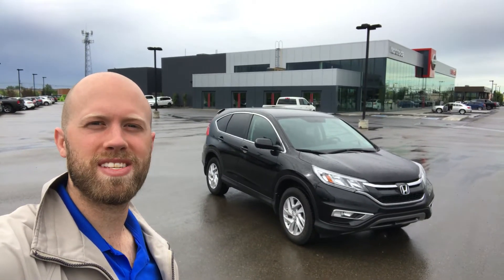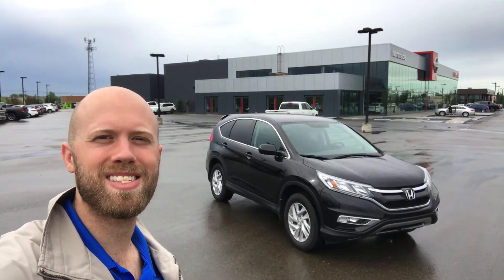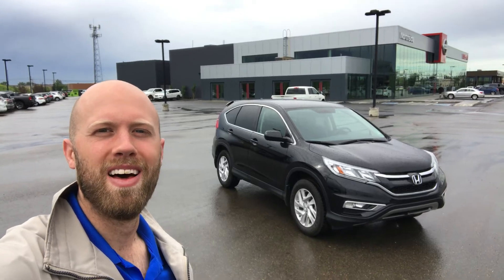Once again my name is Sean at Northside Nissan and that was the beautiful 2016 Honda CR-V. Thanks for watching.